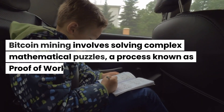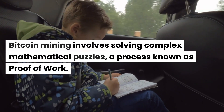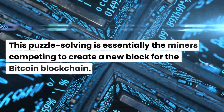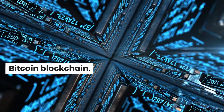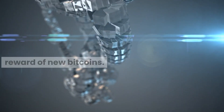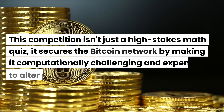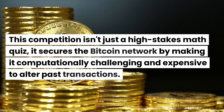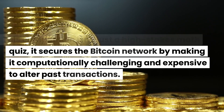Bitcoin mining involves solving complex mathematical puzzles, a process known as proof of work. This puzzle-solving is essentially miners competing to create a new block for the Bitcoin blockchain. The first miner to solve the puzzle gets the reward of new Bitcoins. This competition secures the Bitcoin network by making it computationally challenging and expensive to alter past transactions.